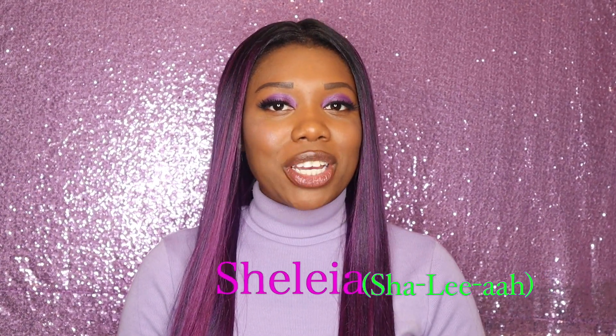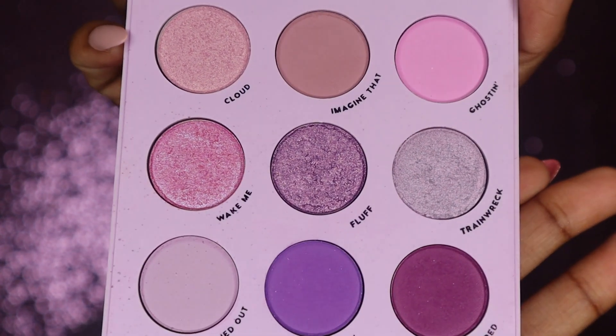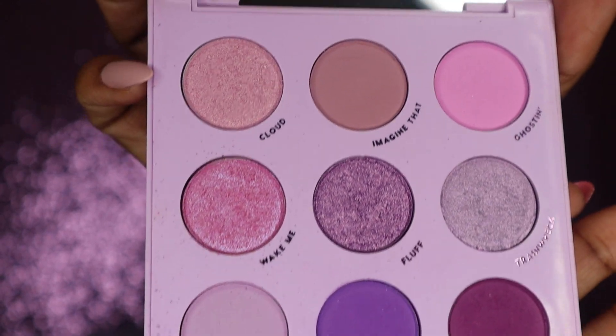Hey y'all, it's Shalia and welcome back to my channel. Right now I'm all about ColourPop and their bomb eyeshadow palettes, which have even better prices. My favorite color is purple, so I had to get the Lilac You a Lot eyeshadow palette — and y'all, I love it. Trust me, you'll lilac it a lot too. Get into these shades real quick: bam, look at that — all types of purple vibes over here. If you want to see how I created this look, stay tuned.